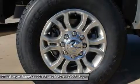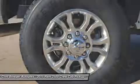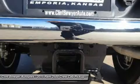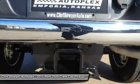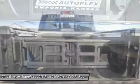Urea, Toe Hitch, 180 Amp Alternator, Ram Active Air, Ram Box Cargo Management System, Power Sunroof. Transmission: 6-Speed Automatic 68RFE.